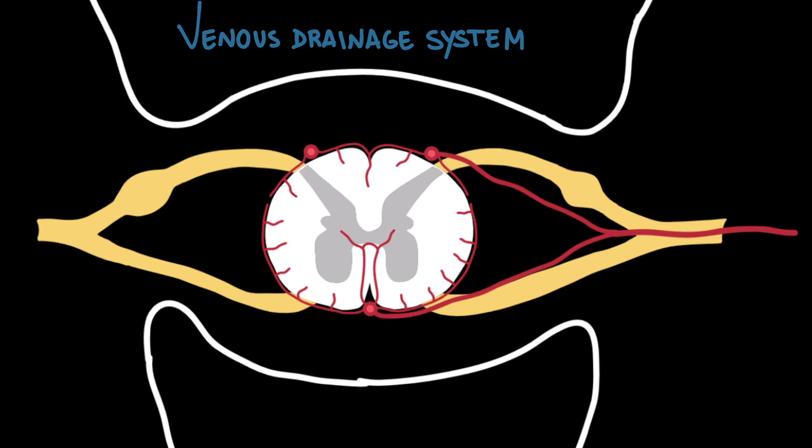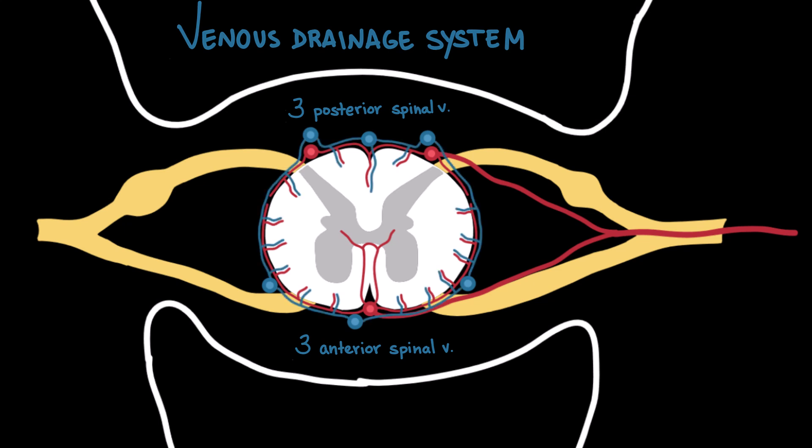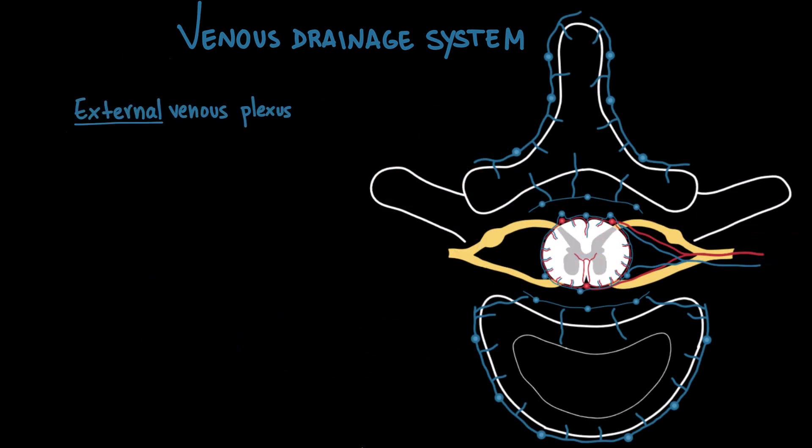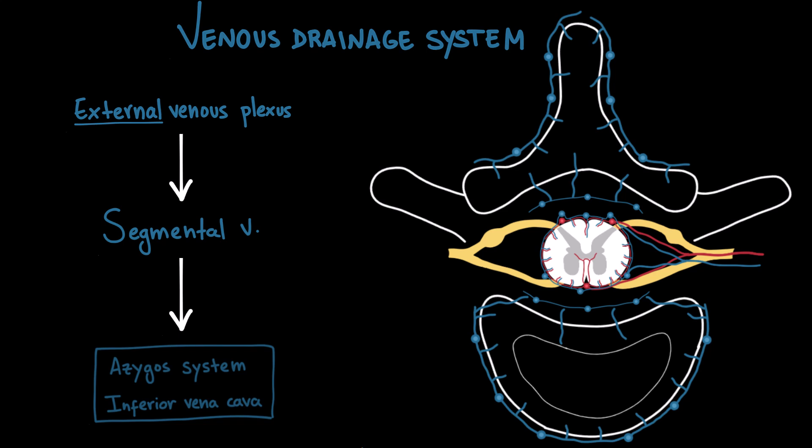Now let's move on to the spinal cord's venous drainage system. The venous system closely mirrors the arterial supply — it's arranged in a network of veins that collect blood from the cord and return it to systemic circulation. On the surface of the spinal cord, there are three anterior spinal veins and three posterior spinal veins running longitudinally, interconnected by smaller veins creating a continuous venous ring. Blood drains into radicular veins, which accompany the spinal nerves through the intervertebral foramen, then empty into the internal vertebral venous plexus — also known as Batson's plexus — in the epidural space. Finally, this plexus connects with the external vertebral venous plexus and drains into segmental veins such as the intercostal, lumbar, and sacral veins, which empty into the azygos system and the inferior vena cava.